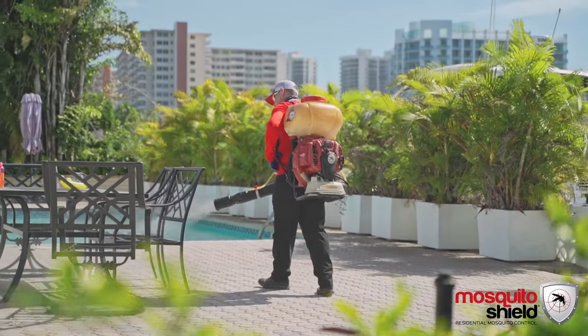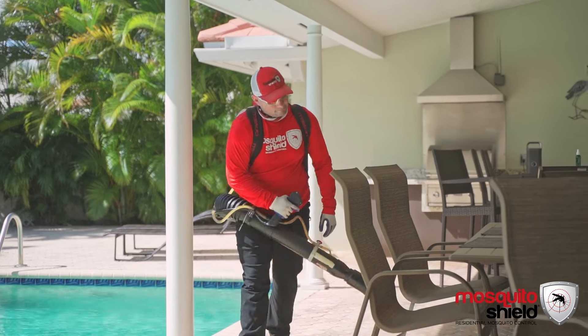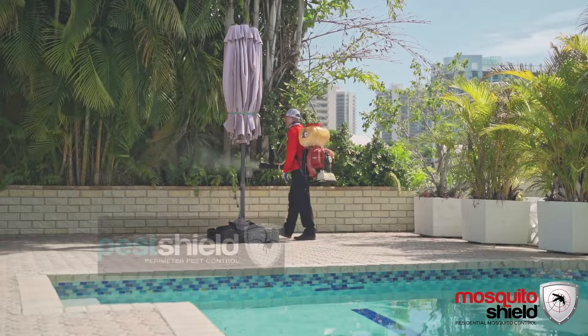We spray around the mosquito breeding cycle, meaning we're going to be on property every 10 to 14 days depending on the amount of rain, heat, and humidity.